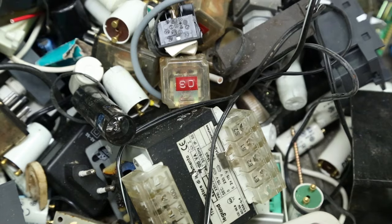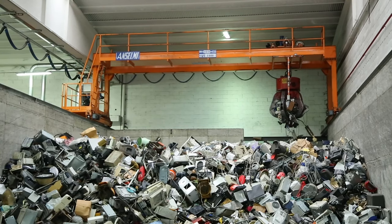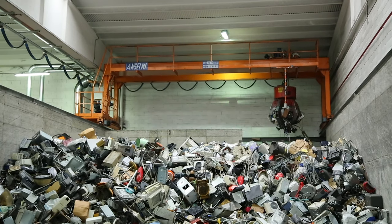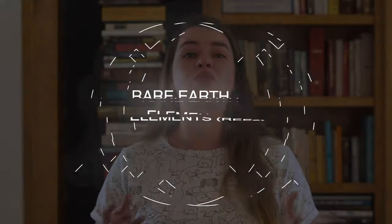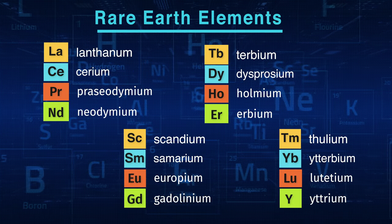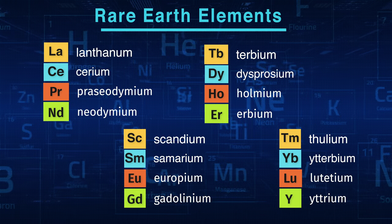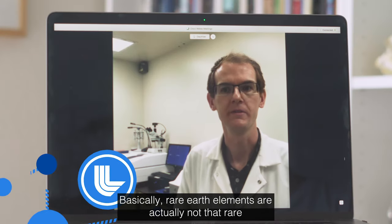E-waste is all of the electronic stuff we don't use anymore — old TVs, smartphones, computers, printers — you name it, can all end up here in the junkyard. Some of these products can contain materials that make them hazardous, which poses a problem for what we do with these items once they end up here. One such ingredient type is rare earth elements, which are used in our modern electronics like smartphones and computers, and they can pose a serious pollution problem once they end up as e-waste.